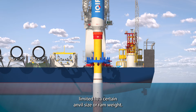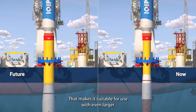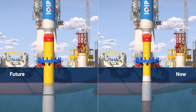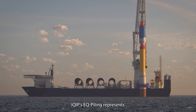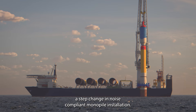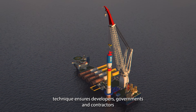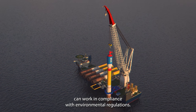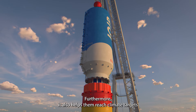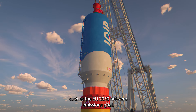EQ piling isn't limited to a certain anvil size or ram weight, making it suitable for use with even larger monopiles in the future. iQIP's EQ piling represents a step change in noise-compliant monopile installation. This innovative technique ensures developers, governments, and contractors can work in compliance with environmental regulations, and helps them reach climate targets such as the EU 2050 Net Zero Emissions Goal.